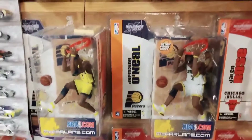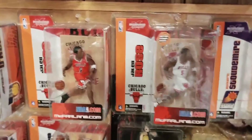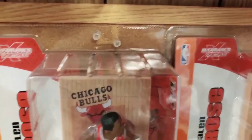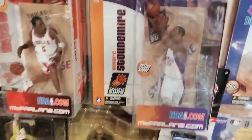Here's Jermaine O'Neal's rookie figure — off the rim, kind of a cool pose. Regular in the yellow and white Pacers jersey, chase. And there's a little loose Jermaine O'Neal three-inch figure on top of the two six-inch ones. There's Jalen Rose from his time with the Bulls — regular in the red, chase in the white. Also little variations with a sticker: some figures from this wave say 'Action Figure Debut' with a sticker at the top of the clamshell, others did not. Some had them, some didn't.